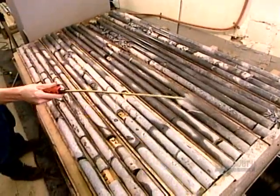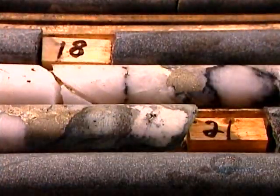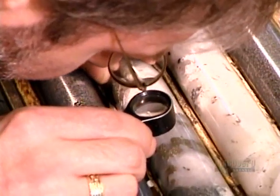The company collects these samples by drilling deep into the rock at 15-meter intervals. These diamond drill cores, as they're called, are up to 100 meters long and measure 3.5 centimeters in diameter.